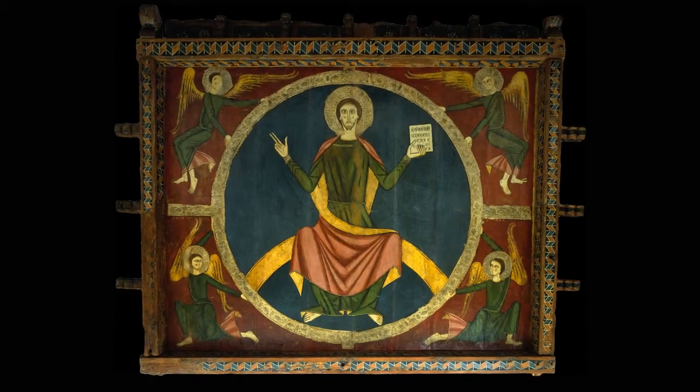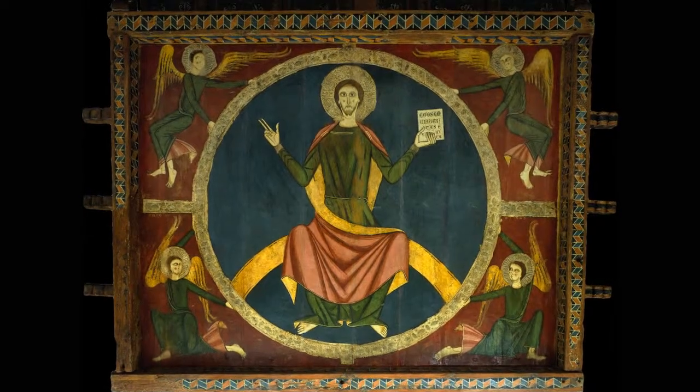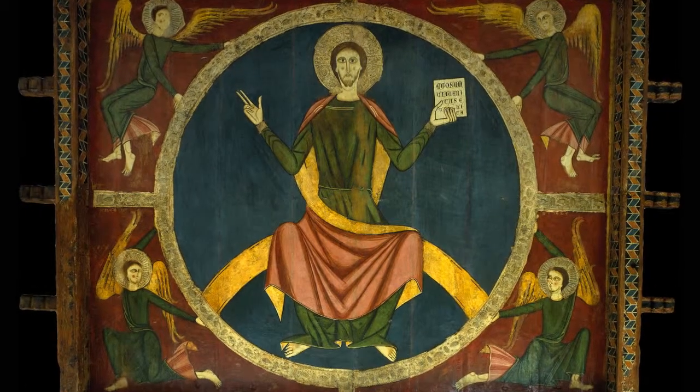As usual, the magnificent painting on the panel shows the figure of Christ in majesty inside a mandorla. Christ is making the sign of blessing with his right hand and holding the book in his left.